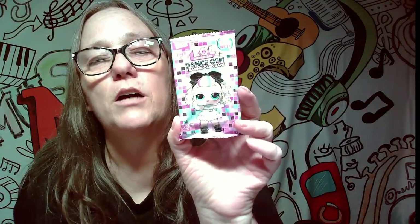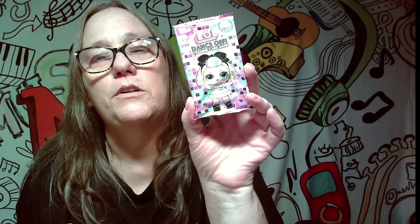Next we have LOL Dance Off trading cards. I'm going to give this to my goddaughter to open — she is LOL-obsessed. So I'll save that for her. I know there's more in here, so we've got a lot of stuff still to open.